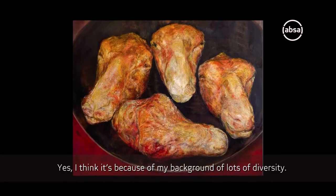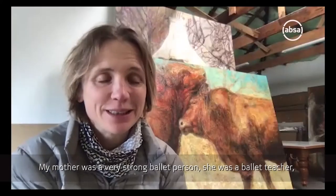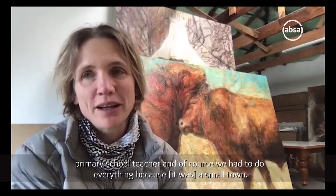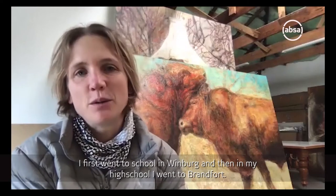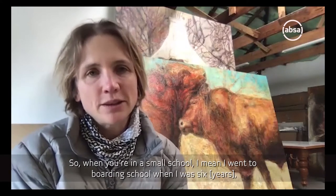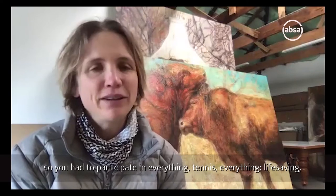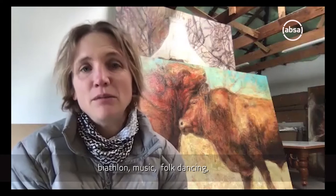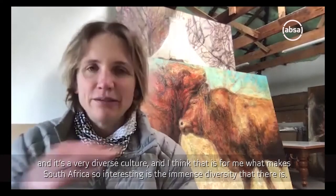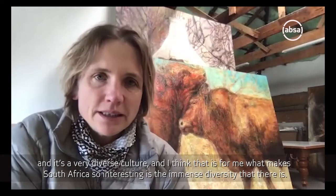I think it's because of my background I have lots of diversity. My mother was a very strong ballet teacher and a primary school teacher, and of course we had to do everything. It was a small town. I first went to school in Winberg and then in high school I went to Bramford. When you're in a small school you had to participate in everything - tennis, life saving, music, folk dancing. It's a very diverse culture, and I think that is what makes South Africa so interesting - the immense diversity that there is.